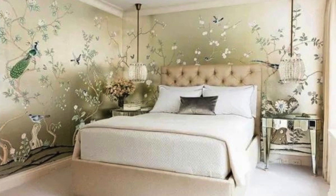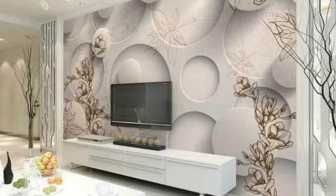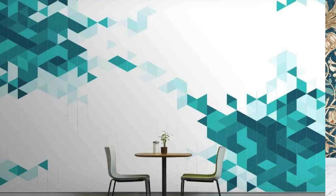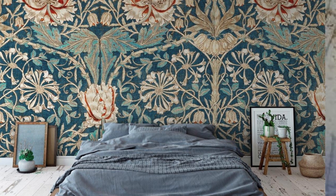Our regular wallpapers are not just wall coverings — they are an expression of your personality, a canvas that breathes life into your living space. Let your walls narrate tales of elegance and charm as you indulge in the timeless allure of our regular wallpaper collection, where every glance is a visual delight and every room becomes a masterpiece of design. Elevate your surroundings, embrace the artistry, and redefine your living space with the seamless beauty of our regular wallpapers.